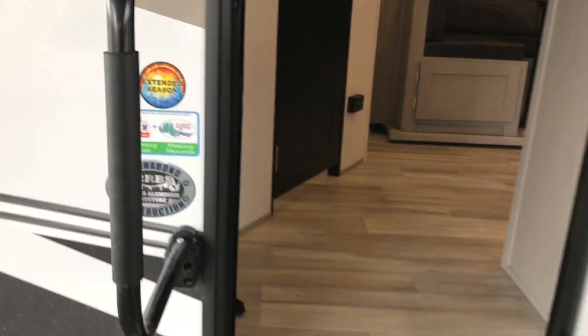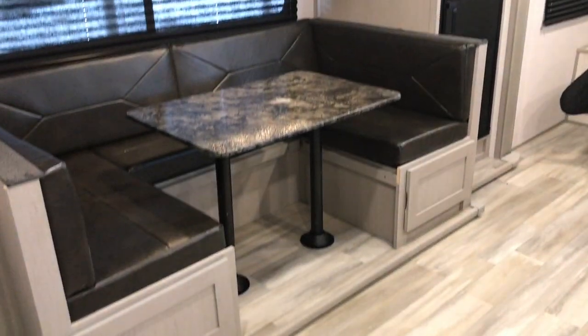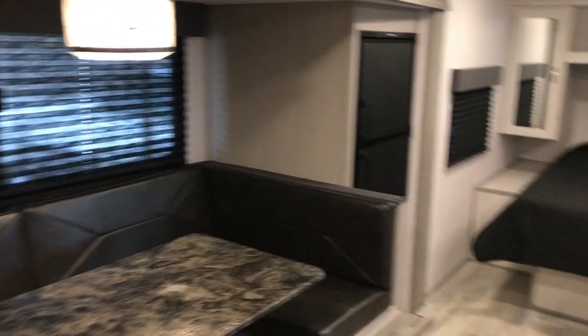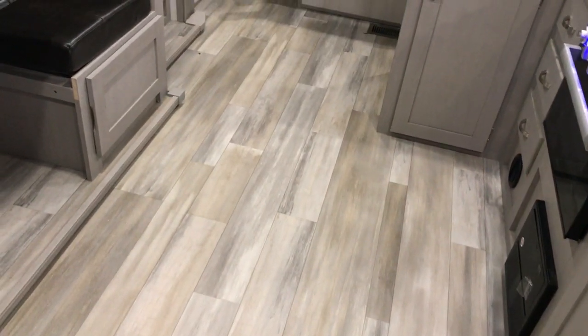I'm going to go ahead and go in and let you see it. All new updated colors — Tracer changed their color schemes and cabinets and everything. The way this thing is laid out, it has a big U-shaped lounge dinette in the slide. Your bed is up front. Just a nice open floor plan.